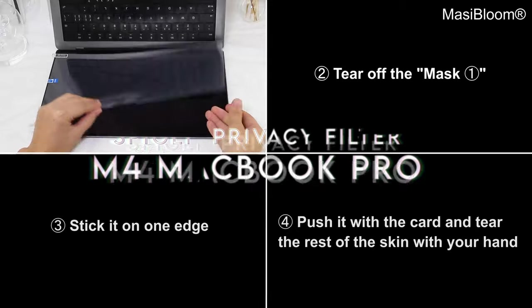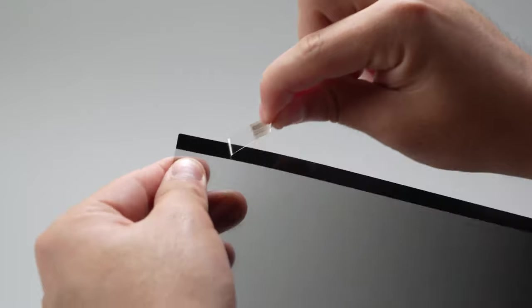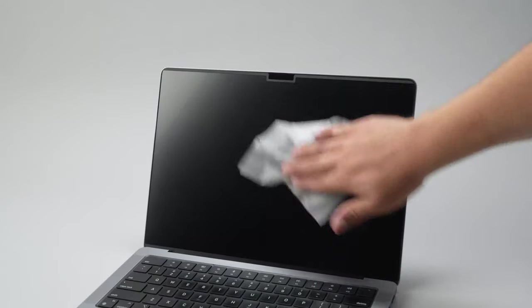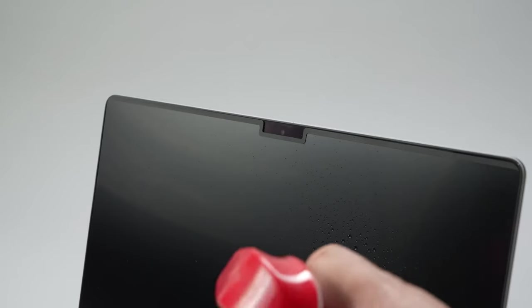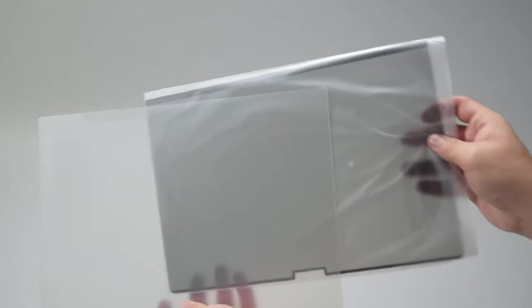At number four, the Spigen Privacy Filter. Experience unparalleled privacy with this innovative filter designed specifically for the 2024 MacBook Pro 14-inch models, including M1, M2, M3, and M4 variants. Made from premium, durable materials, this filter ensures long-lasting protection from prying eyes. Installation is a breeze thanks to the magnetic attachment and residue-free base — just snap it on and you're good to go. What sets this filter apart are the precise cutouts that perfectly fit your screen around the webcam. Plus, it comes with a handy storage folder, keeping your privacy filter safe when not in use.